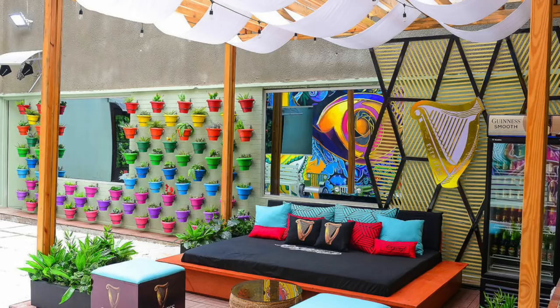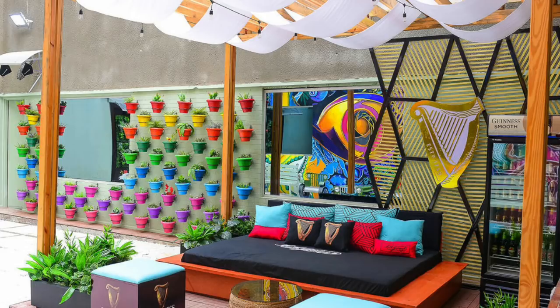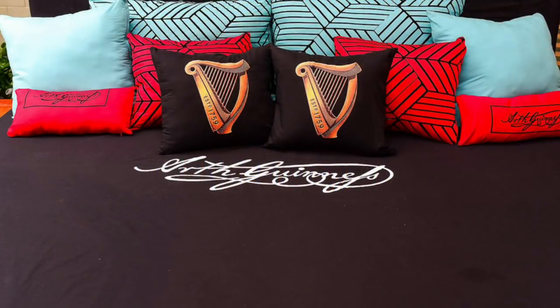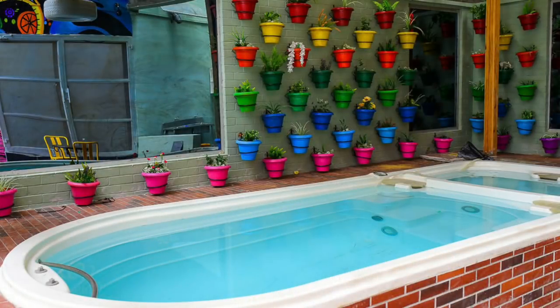I have a suspicion that Guinness, being one of the sponsors this season, is behind putting the garden together — look at their design on the bed. The garden also has this feeling of a men's pad, with that vibe of going out, having conversations. And you can spot the jacuzzi — it's simply beautiful. A lot of thought and ideas went into this house and I am absolutely impressed.